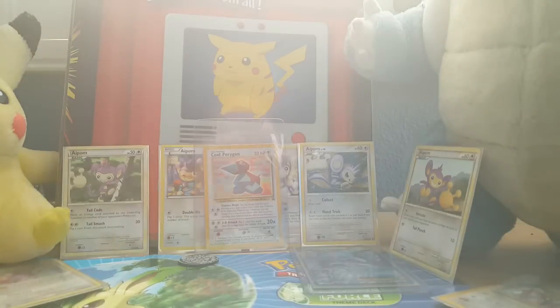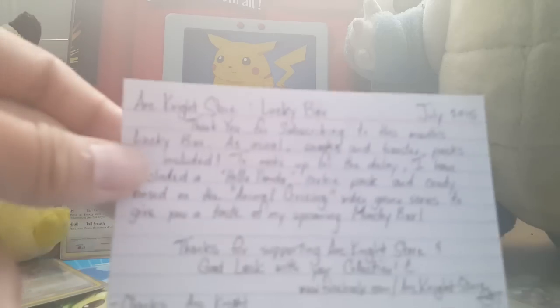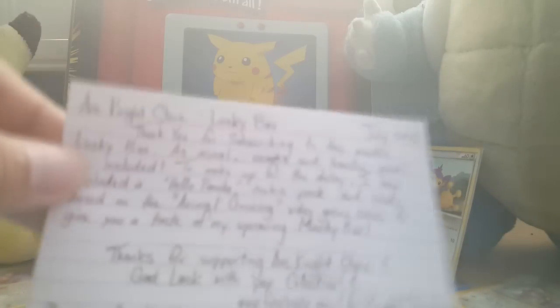So this is a hand-drawn card. Every Lucky Box has a hand-drawn card that Arcanite does — he just adds 'Lucky' to the name. So let's see what's inside. This one's Lucky Gasley. I'll read the card he sent out.